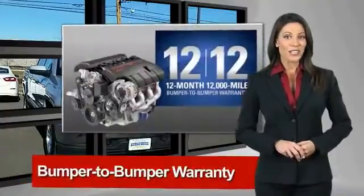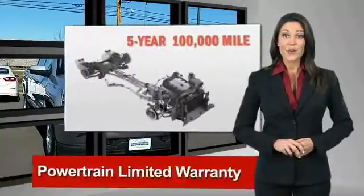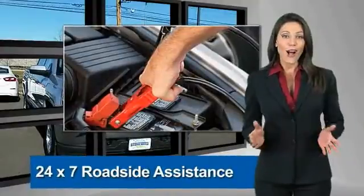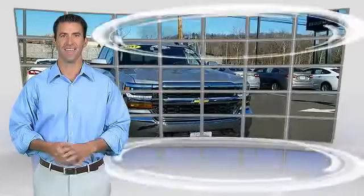With our 117-point inspection, two great GM warranties, free vehicle history report, and more, you can expect it all from a GM certified used vehicle. GM certified means no worries.